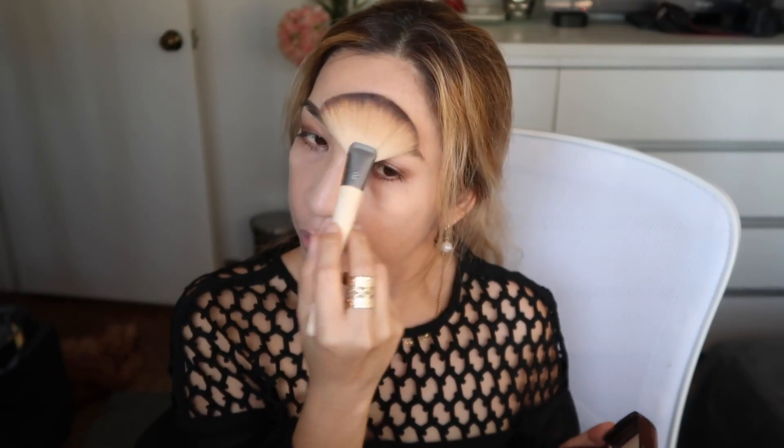Since I already applied concealer, what I want to do before applying anything under the eyes is set the concealer very lightly. For women of a certain age, you don't overdo the setting powder so as not to emphasize pores and fine lines — so just very, very sparingly, only in areas that need it.